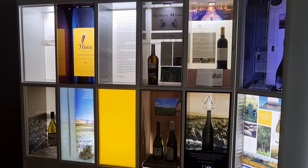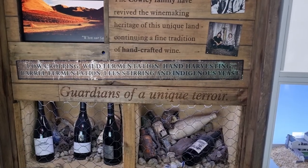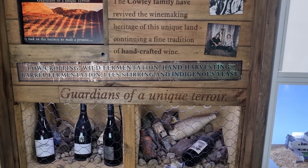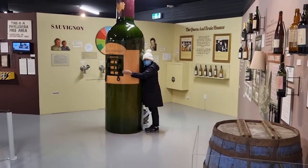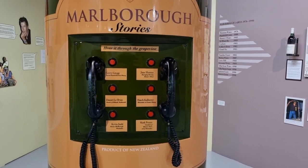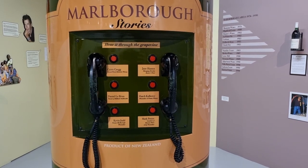We started our tour in the wine cellar, which led us to the wine exhibit room. There are winemaking tools, interactive displays, photos and memorabilia on display. We learned the history of the region's wine industry.